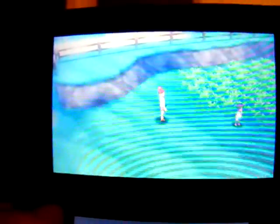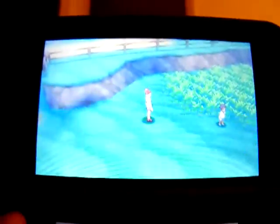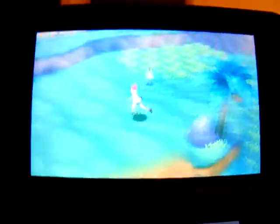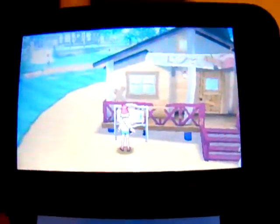Hey everyone, this is HappyAnimeCafeManager here with another walkthrough episode for the game Pokemon Moon version. I'm going to come back around for that item ball anyway. I'm going to pay a visit to Professor Kukui.